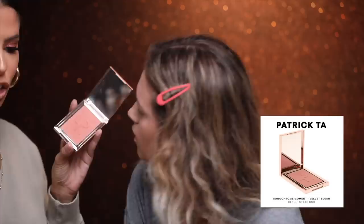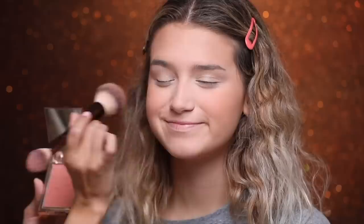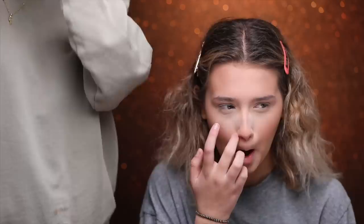Now we're gonna go in with Sheed Sincere, which is a really pretty peachy blush from Patrick Ta. We're gonna hit the apples of her cheeks — the client has requested a lot of blush. Girl said gulp!